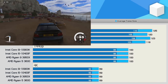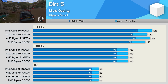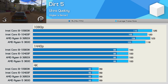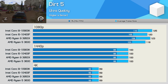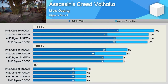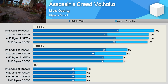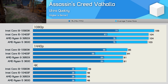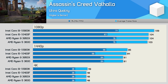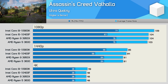Performance in Dirt 5 is again similar between the 10400F and 3600, both delivering similar performance to the flagship CPUs at 1080p and then identical performance at 1440p and 4K. The 10400F also delivered comparable average frame rate performance in Assassin's Creed Valhalla, though with a hit to 1% low performance — but the game still appeared to run very smoothly. Still, it is a little concerning to see a 13% reduction in 1% low performance at 1440p when compared to the Ryzen 5 3600.